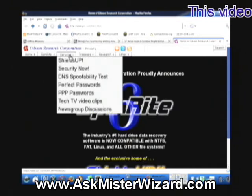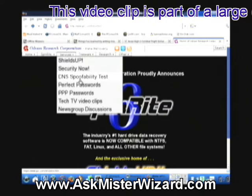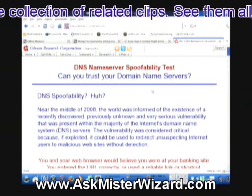We are going to look at some of his services. The particular service we're looking at right now is his DNS spoofability test. I'm clicking on that, and that brings up his explanatory text describing what happens.